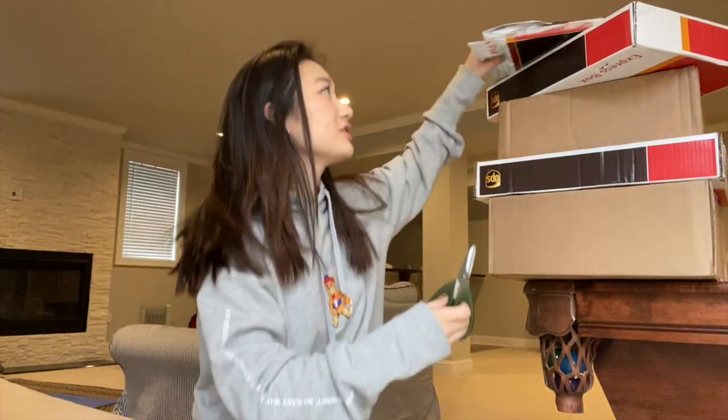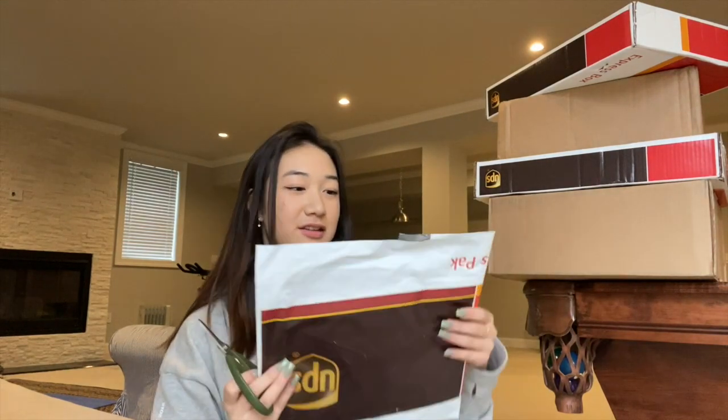Hi guys, so today is a haul of what I got from Brandy and Revolve. I got a ton of clothes, especially since Revolve had a 17% off sale.